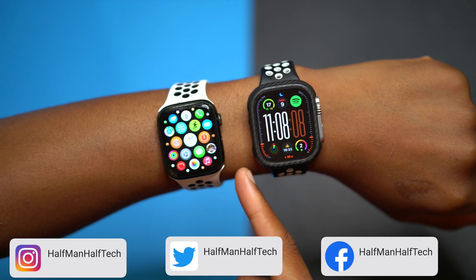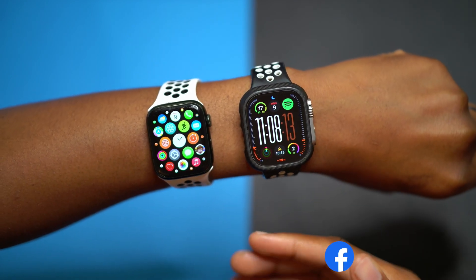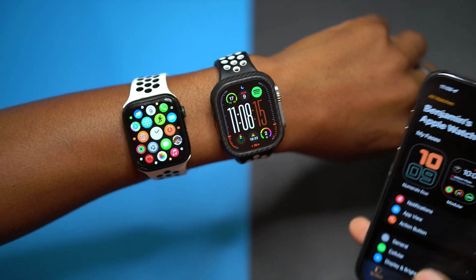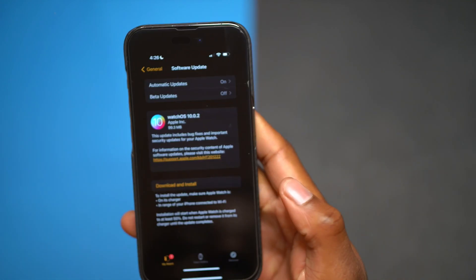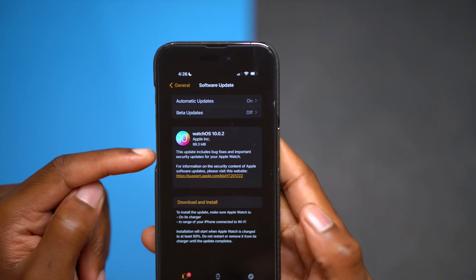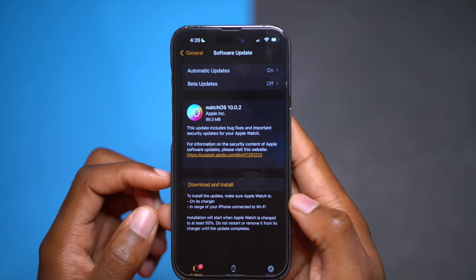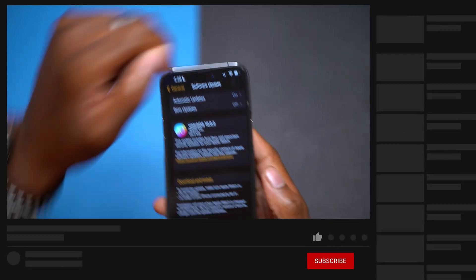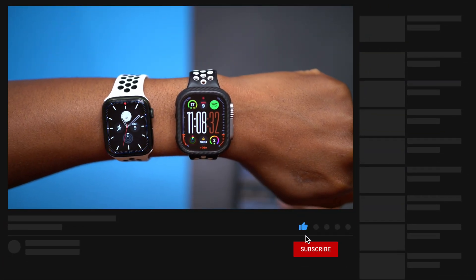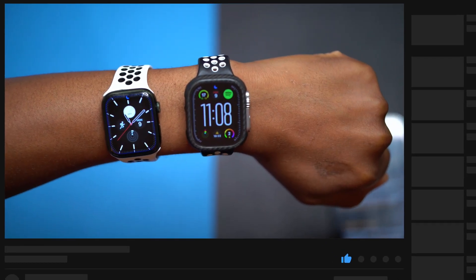To update to watchOS 10.0.2 when it comes out to all supported series, you will need an Apple Watch Series 4 or newer. When it releases I'll cover it as an update for everyone, but at the time of recording this video the update is limited to the Apple Watch Series 9 and the new Apple Watch Ultra 2. That's about it — just a brief update as to why this update was released but why you might not be seeing it on your devices. If you like this video, leave a like, subscribe, and I'll see you in the next one.